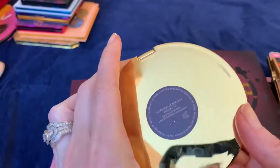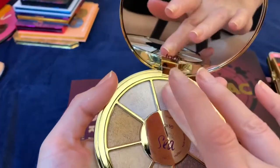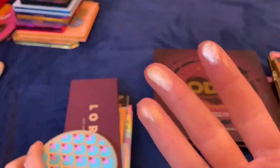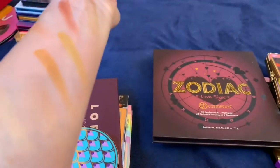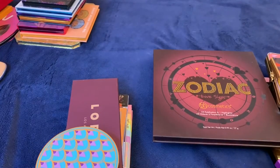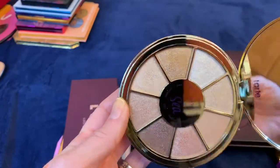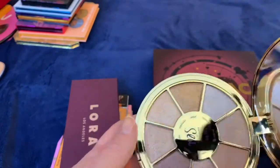This Tarte palette came in Boxycharm — it's like the second round Rainforest palette they've sent me. I already decluttered the first one and I'm decluttering this one too. These shadows all blend away into basically nothing and look the same. I don't understand why they keep coming out with these Rainforest palettes — I find it hard to believe anyone is asking for them because they are just so boring.